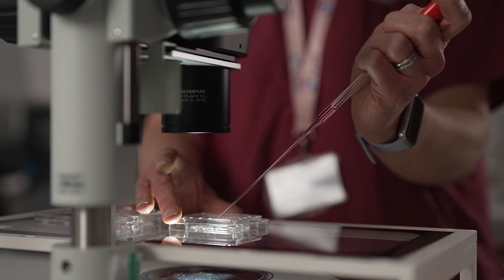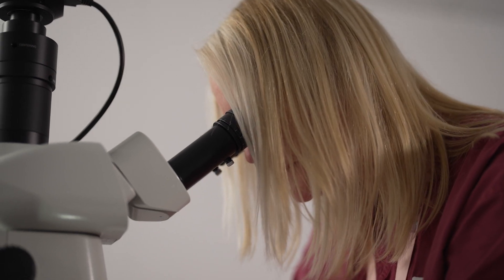We're able to select the very best embryo sooner than we may have otherwise. We're now implementing it across our new clinics as part of an integration programme. It's been a really valuable tool.